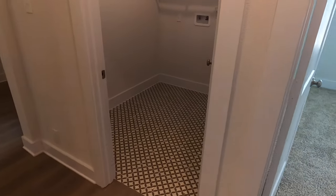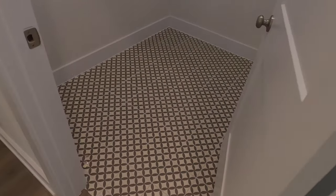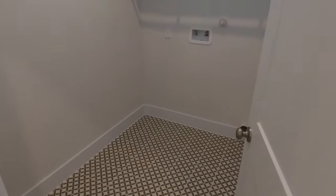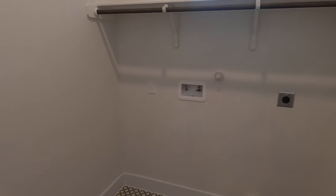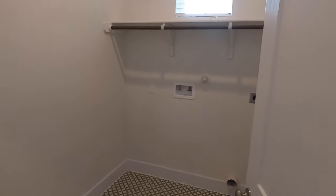I definitely do love the tile here in the laundry room. You've got your laundry room washout and your hot and cold water hookups.